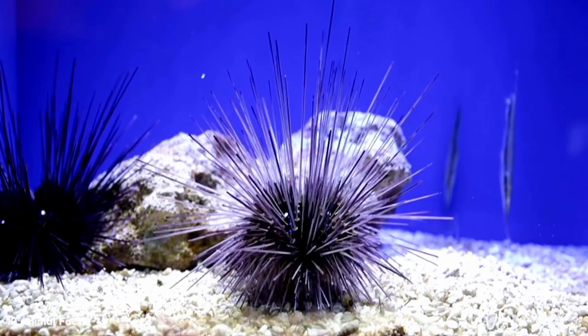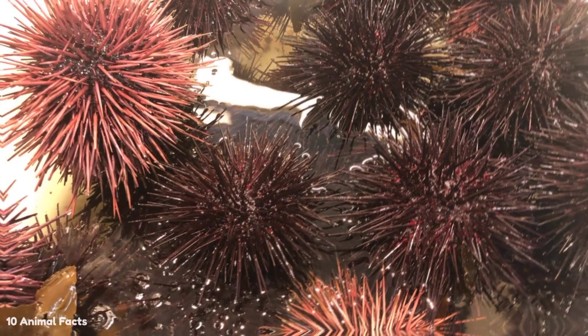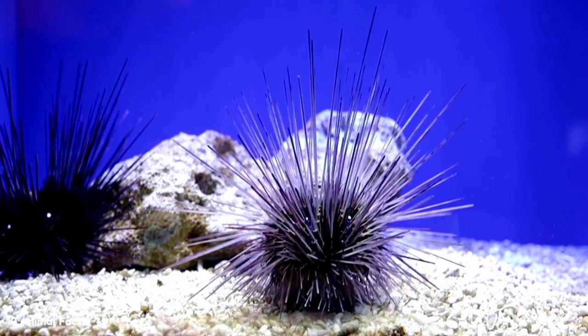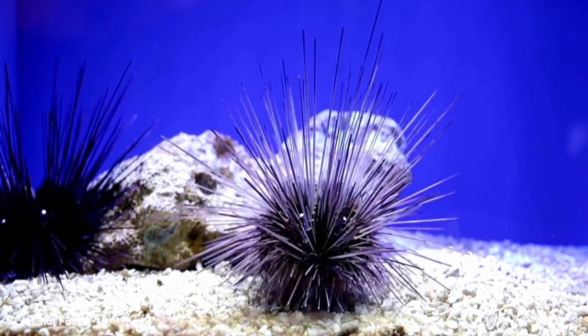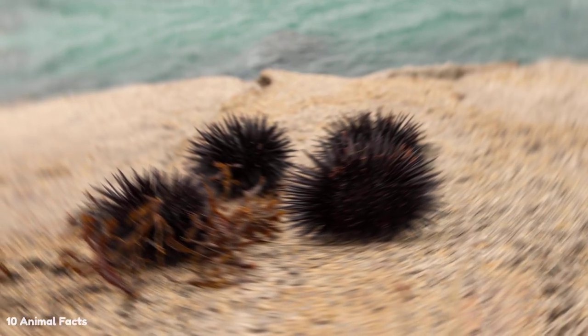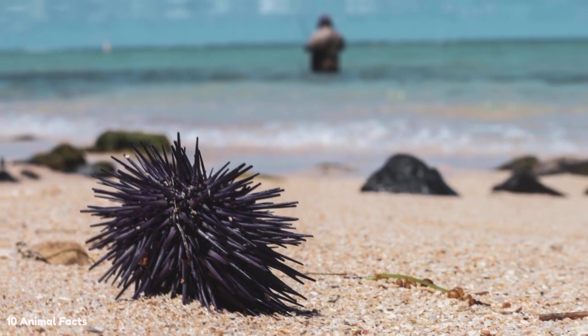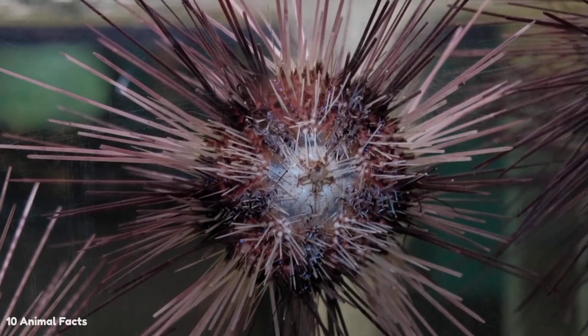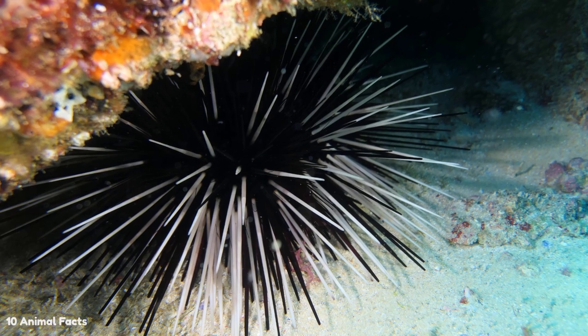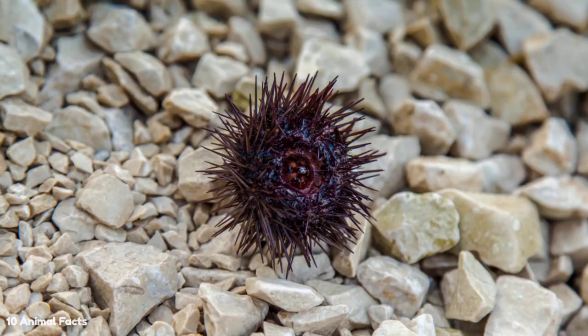Sea urchins also have a simple method of reproduction. They are divided into two sexes, but you can't tell without opening them first. Mating season usually occurs in spring, and sea urchins simply shed their eggs and sperm into the surrounding water. Fertilization occurs independently of the parents, and embryos usually develop within the first 12 hours. As embryos develop into larvae, they swim and float in the water while feeding on phytoplankton. It takes several months for a larva to develop into a juvenile, and the juvenile sea urchin sinks to the seafloor while its shell grows and hardens. It then takes up to five years for a hatchling to fully develop into an adult, although it can reach sexual maturity in as little as two years.